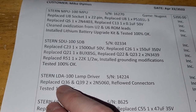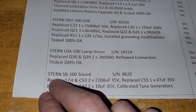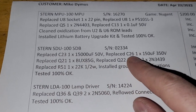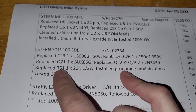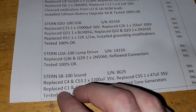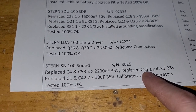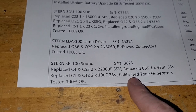On the lamp driver board, two transistors Q36 and Q39 were out, and he reflowed the connectors. I said soundboard before — that was the solenoid driver the whole time, sorry. Now for the actual soundboard: C4, C53 were both replaced — two capacitors — and C55, which might be all three of the big caps — also C1, C42, and he calibrated the tone generators.